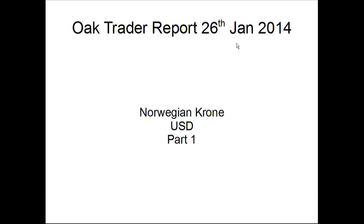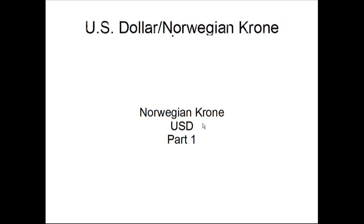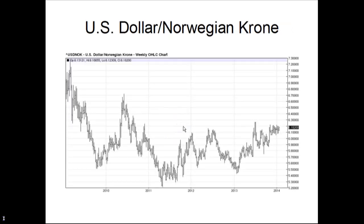Welcome to the Oak Trader Report on the 26th of January 2014. Just thought I'd cover a few charts of the Norwegian Krone. Had quite a few emails in the last couple of months, and you've probably noticed the change on the website about the Investment Norway Network that we're looking to set up. We've taken a look at the currency here with a couple of USD charts, and there's going to be another part of the Oak Trader Report uploaded soon.